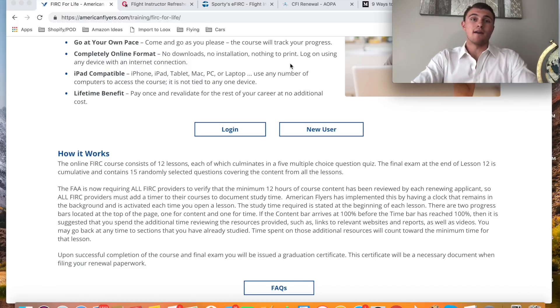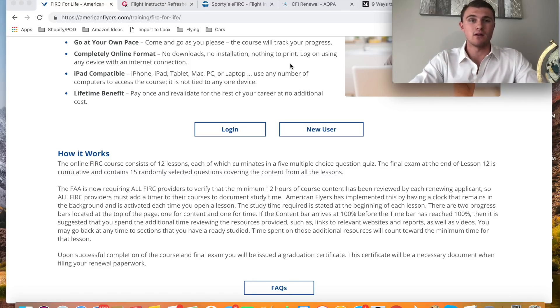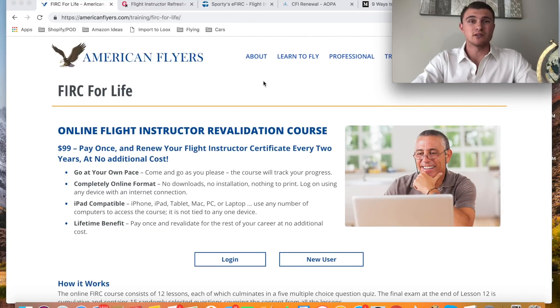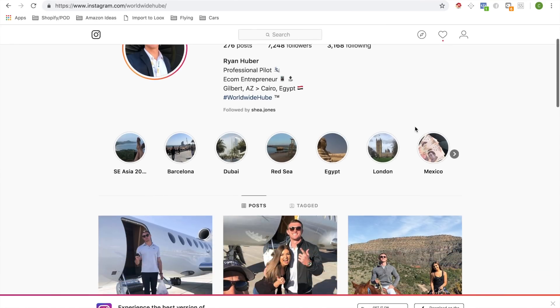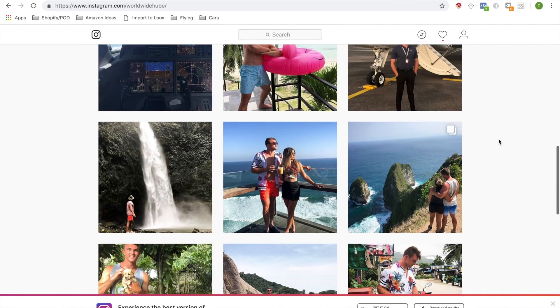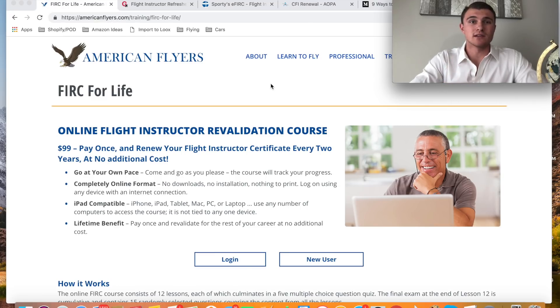If you guys have any questions, comments, or reviews over the American Flyers course, Sporty's, Gleim, or any other courses, please leave that in the comments below. Like and subscribe — I'll be posting more videos on this channel. Follow me on Instagram at WorldwideHube. Let's connect, guys — sort of your full potential, be great, and I'll see you in the next video.